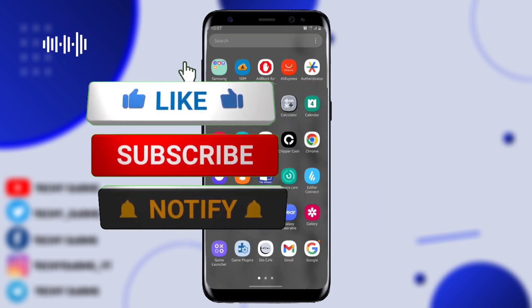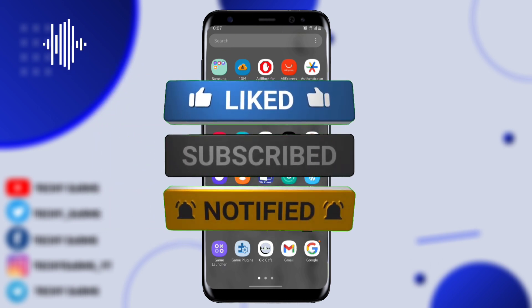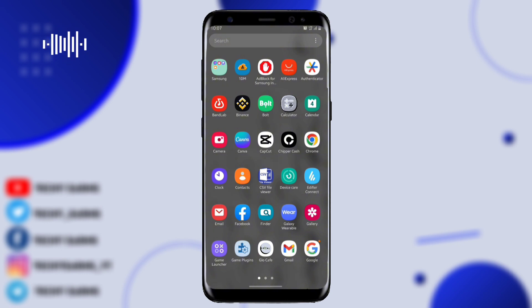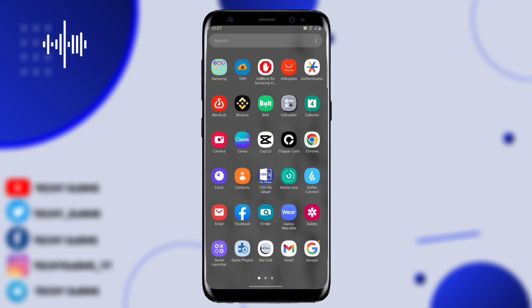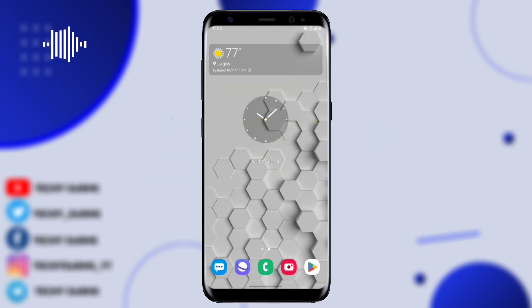Do consider liking this video and let me know what you think in the comment section. I make plans on how to make money and tips and tricks like this one, so do consider subscribing. The comment section is always open for engagement.